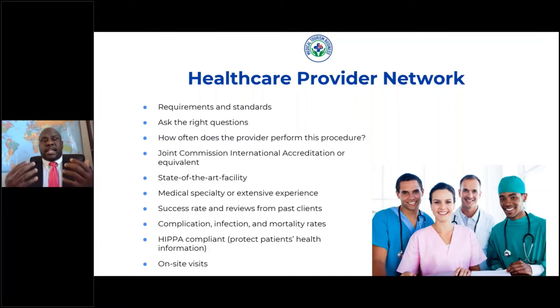You also want to make sure that you're checking their success rates and finding out if they have reviews that you can check from past patients. Also finding out their complication, infection, and mortality rates, and making sure that they're HIPAA compliant and that they protect the patient's health information.